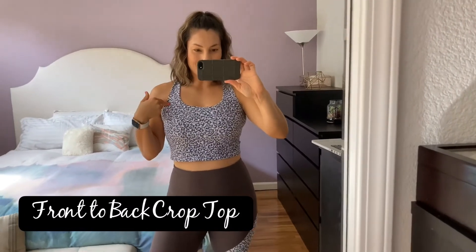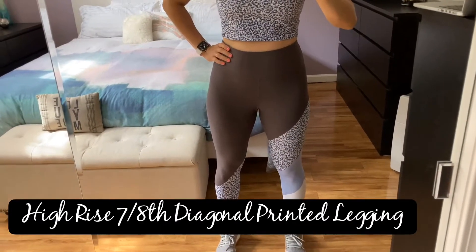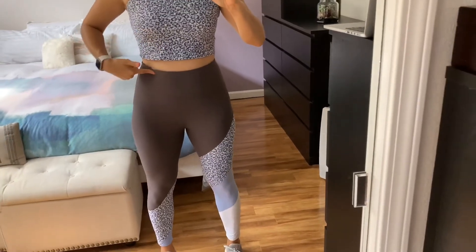Let's go over the crop top first. This is a leopard print called the Front to Back Crop Top, originally $60 but I found it on sale for $37. It has a built-in bra inside and it's a little bit longer length than a regular sports bra, so you can pair it with high waisted leggings like these — the High Rise 7/8 Diagonal Printed Leggings, which have the matching print on the leg, making it a cute combo together.